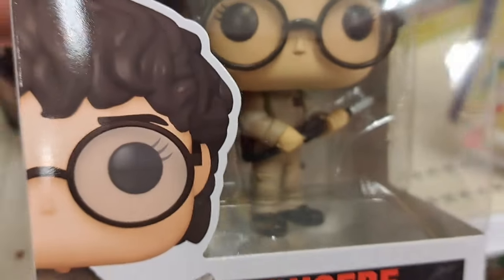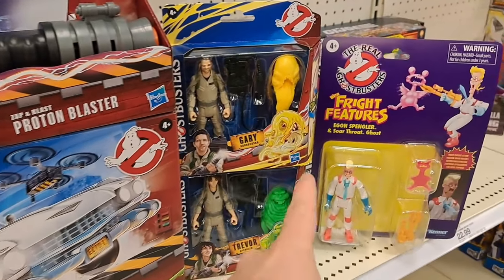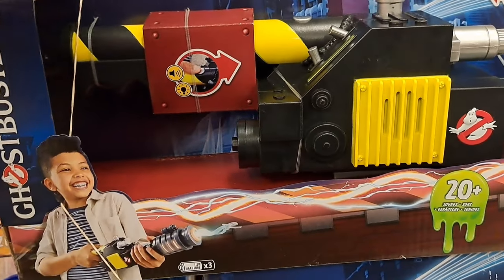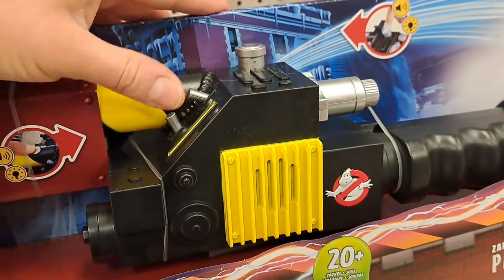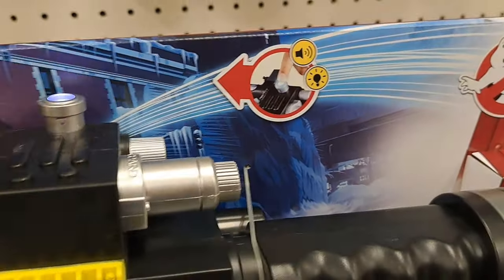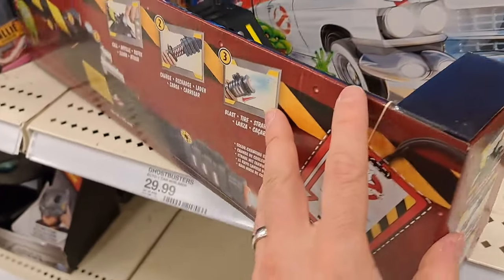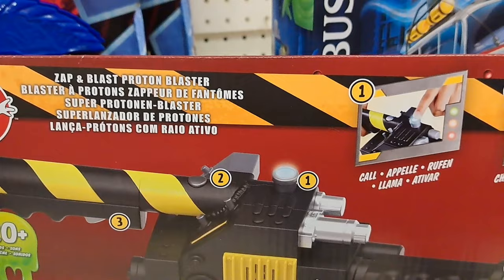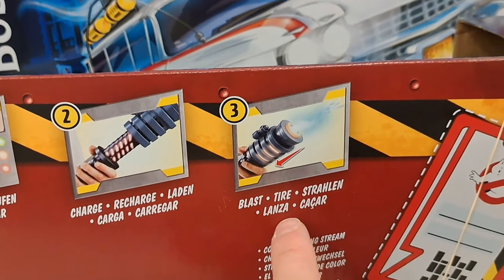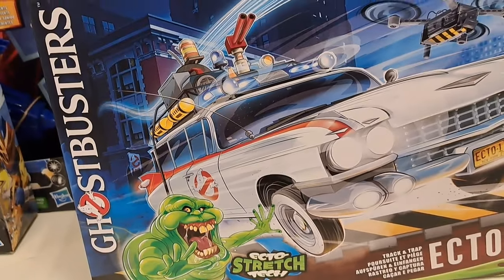Check them out, super awesome — see if they're at your Target. Got a bunch of new Ghostbusters toys at Target. Check out this Zapping Blast Proton Blaster — pretty cool, got some buttons to do some blasting, pretty awesome. Let's check out the back — it says 20 plus sounds, really awesome, and it looks like charge and blast.